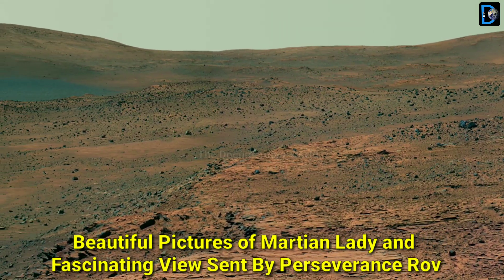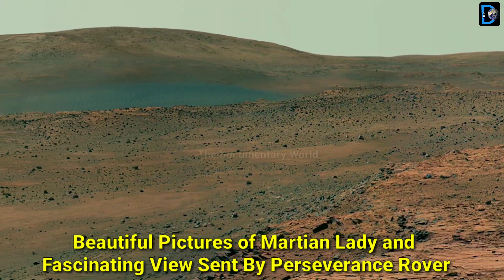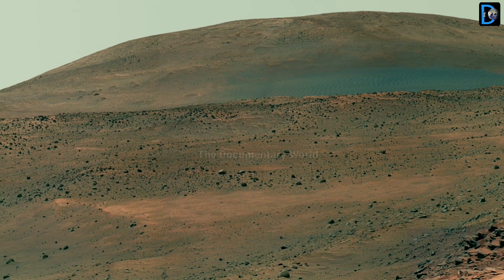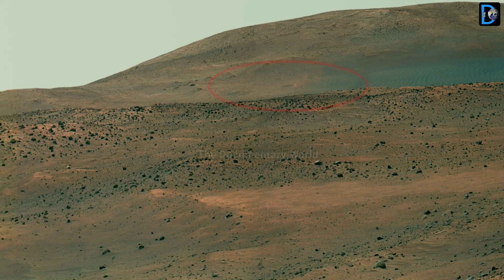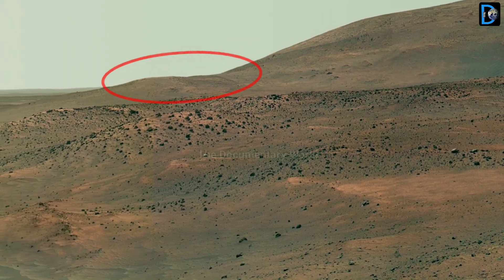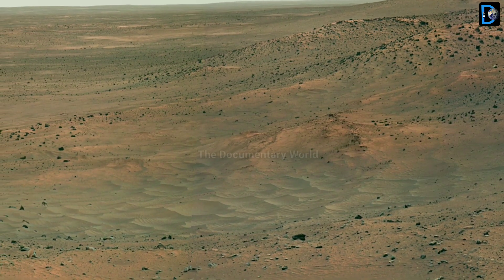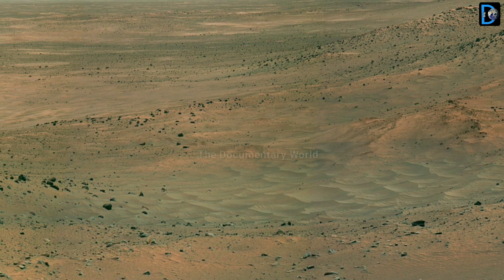Friends, today in this video you will be able to see a beautiful 180-degree panorama of two different Martian landscapes, sent by the NASA Mars rover, as well as the latest pictures taken by the NASA Mars Perseverance rover. That's why this video becomes very entertaining as well as informative. So let's see.